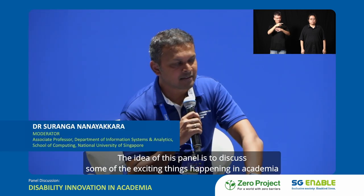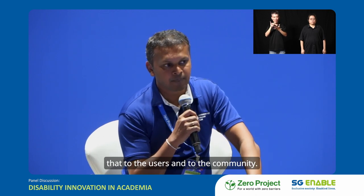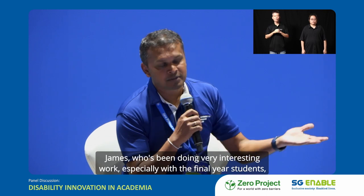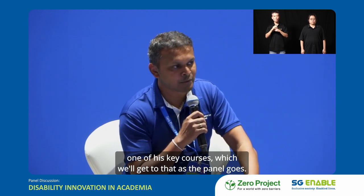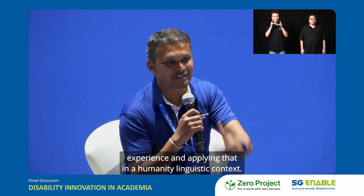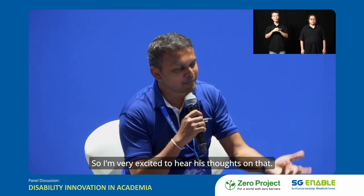The idea of this panel is to discuss exciting things happening in academia related to disability innovation and how we can translate that to users and the community. We have three esteemed panelists. James has been doing very interesting work especially with final year students. Rachel has been working with linguistics, having an interesting mix of prototyping experience applied in a humanities-linguistic context. And Meng Yi has the luxury of playing on both sides, innovating as well as consuming.